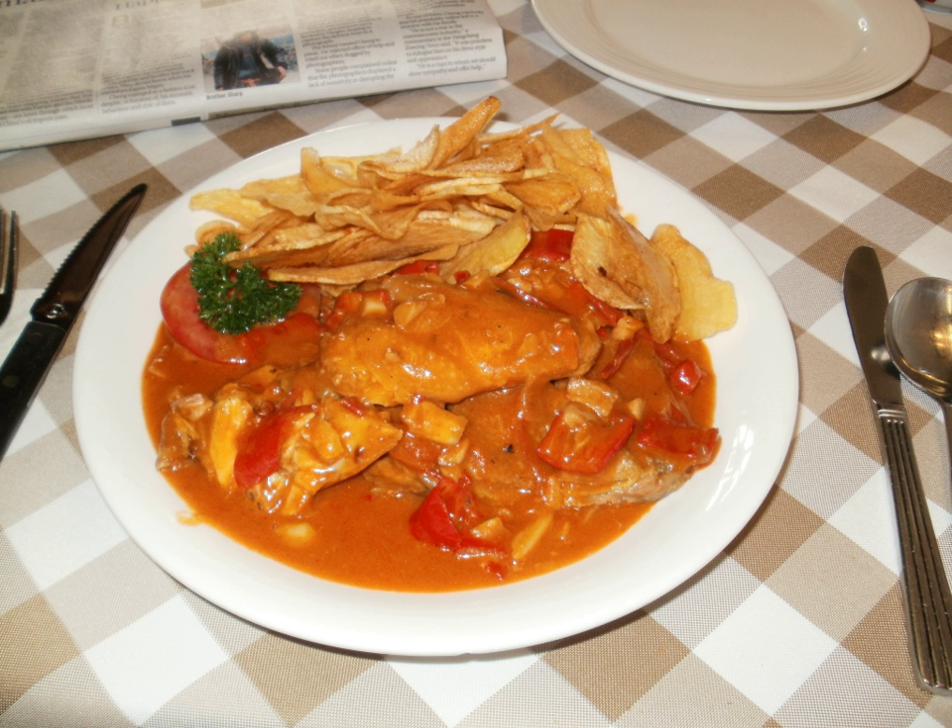African chicken, simplified Chinese, also known as galina africana, is a Macanese chicken dish. African chicken consists of a barbecued chicken coated with spicy piri piri sauce, which sometimes includes Asian ingredients such as coconut milk or peanuts. The dish is sometimes considered to be a renowned Macanese dish, and is seen as a variant of piri piri chicken.